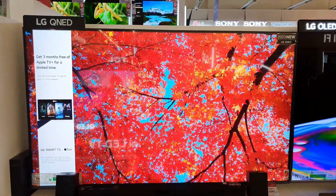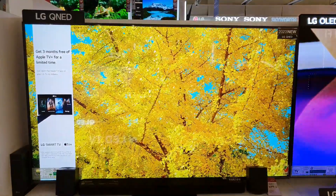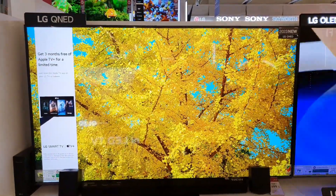LG QNED 81 Series, 65-inch, 4K Smart UHD TV, 2023.